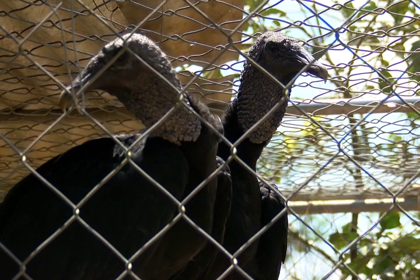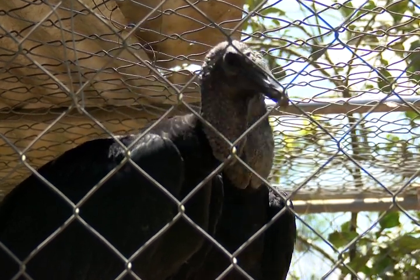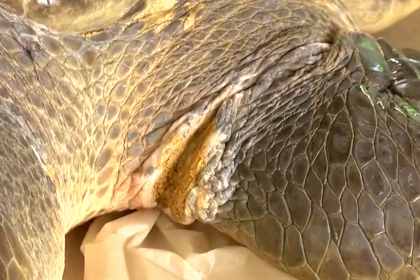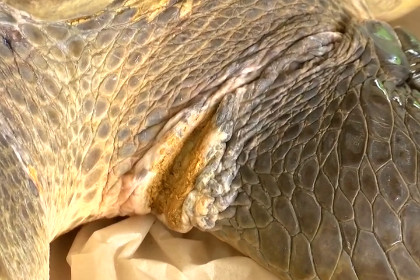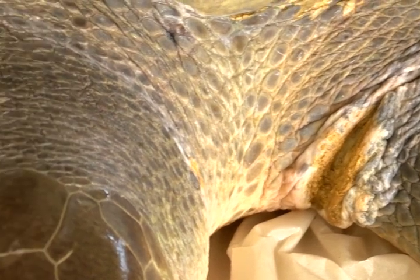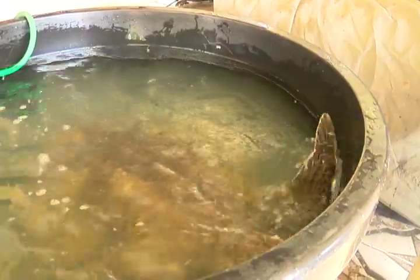Mr. Mead said the turtle is yet another victim of ghost nets left in the ocean. Lots of sea life gets caught up in them and eventually dies. The turtle was literally struggling for her life and rolling in the surf. They managed to go in, pull her out, cut off the net, and they realized that she was literally exhausted — barely alive. The turtle has now gotten a clean bill of health.